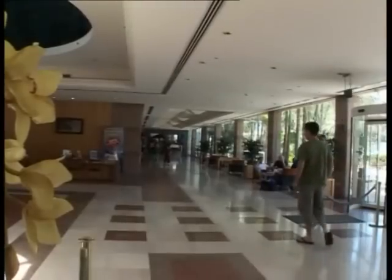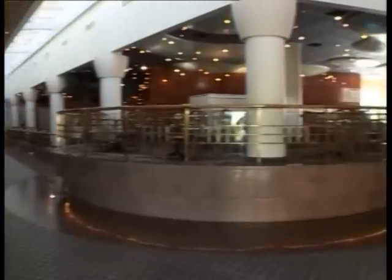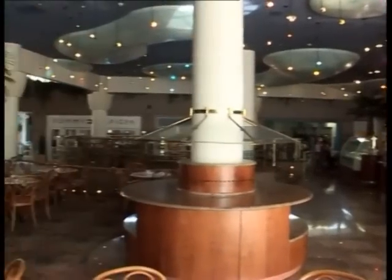Located in the hotel complex on Eilat's North Beach, the Isrotel Royal Garden has it all. There's the Boulevard, an indoor air-conditioned Parisian-style shopping arcade, where you'll find an irresistible mix of designer stores and duty-free prices.